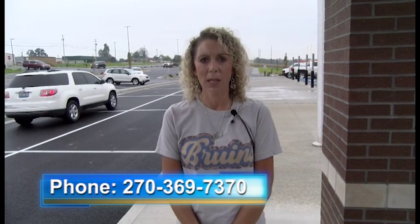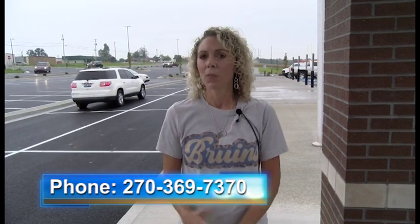Those are our parent pickup procedures. If you have any questions, please feel free to call me, Joe Jaggers, at East Hardin at 369-7370. Again, you can come between 3:15 and 3:30 — it is okay to come at 3:25 or 3:30. It is okay if you come a little later. Please, if you have any questions, call me. Thank you.